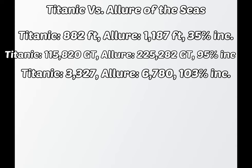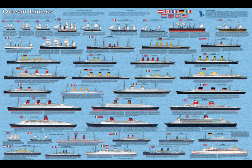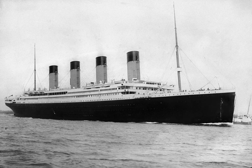The Titanic could carry around 3,327 people, while the Allure can carry 6,780 people, a mind-whopping 103% increase. So, what am I saying here? I am saying that ships have always been expanding, bit by bit, piece by piece, and that is where the story of the Titanic begins.